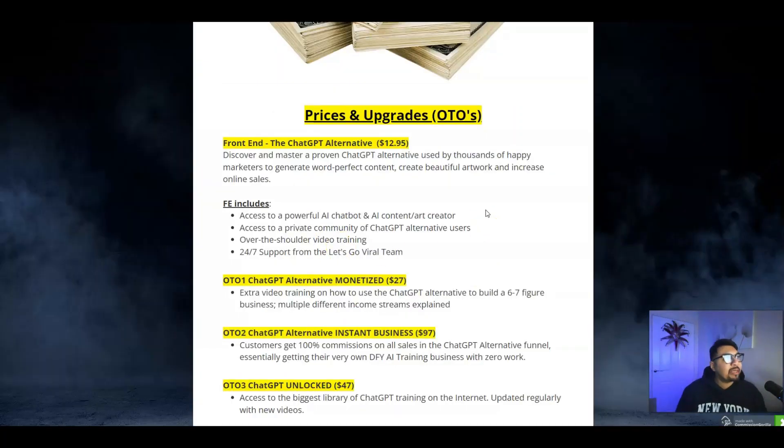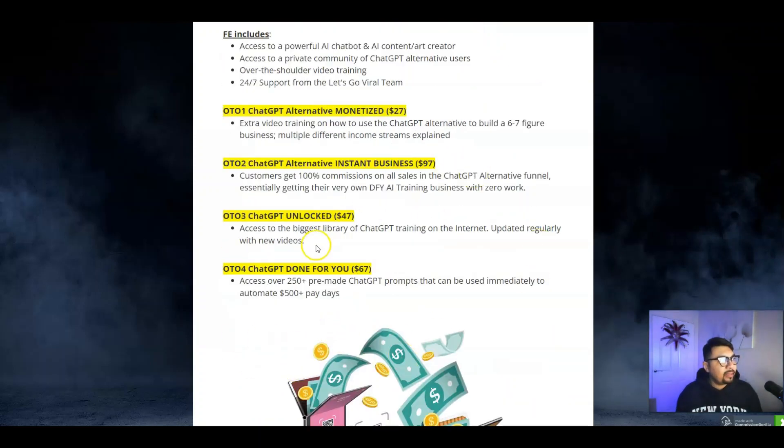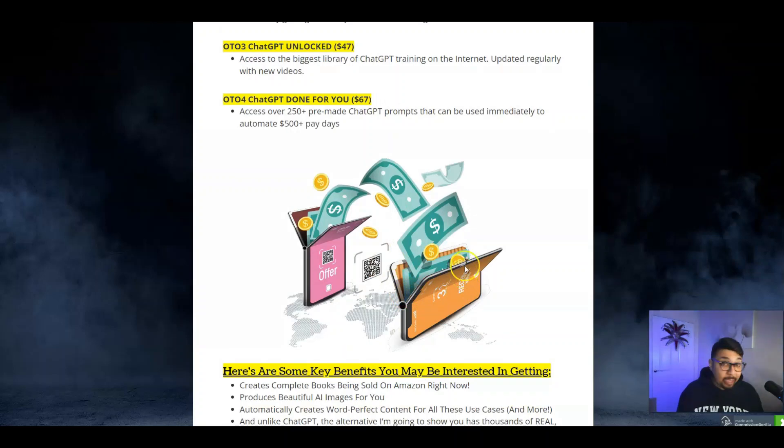Back to my bonus bundle page — the front end is just under $13, at $12.95. OTO 1 is the Alternative Monetized Edition for $27, where you get extra video training to help you scale your business to six to seven figures and add multiple income streams. OTO 2 is the Instant Business Edition for $97, where the end customer gets 100% commission on all sales. OTO 3 is the ChatGPT Unlocked version for $47, and OTO 4 is the Done-For-You Edition for $67.